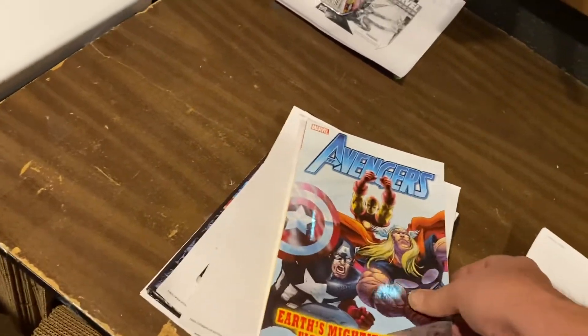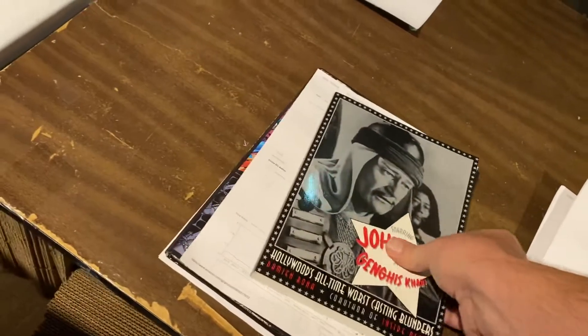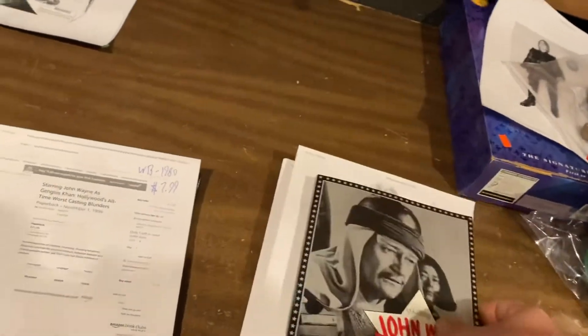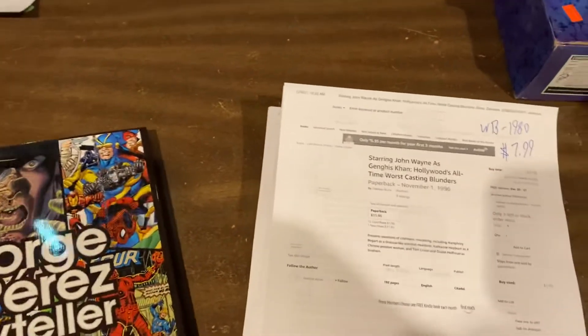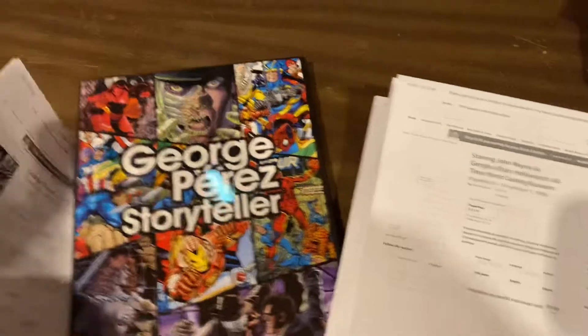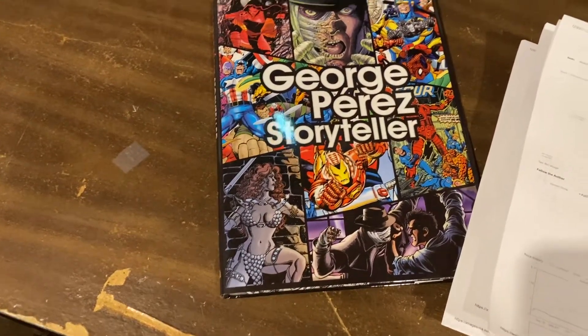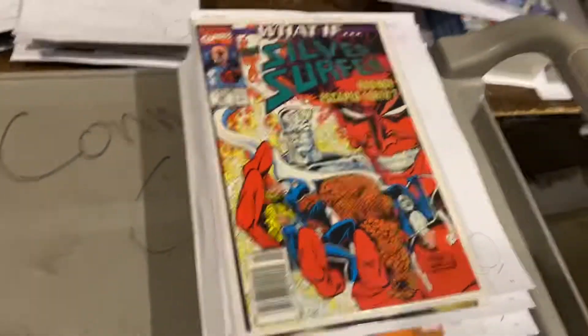Earth's Mightiest Heroes Ultimate Collection, $10.99 — thank you Marvel for coming to retailers instead of dumping them at Ollies. Here's John Wayne as Genghis Khan — relive the memories of that — $7.99. And here it is: George Perez Storytellers, the hardcover from 2006 of all his best stuff, $27.99. All the best to George Perez as he goes through these last months of his life.